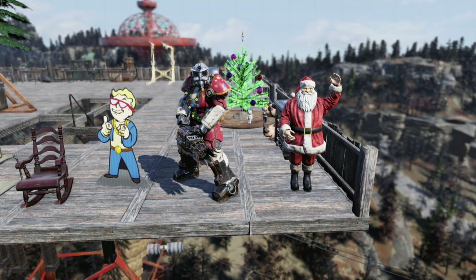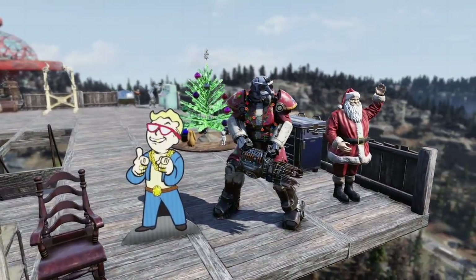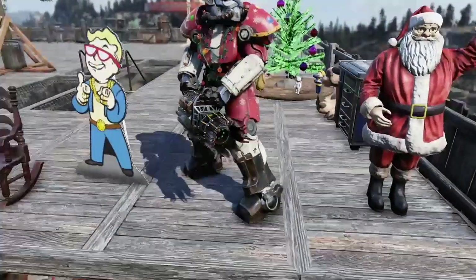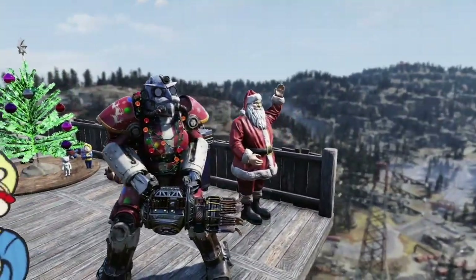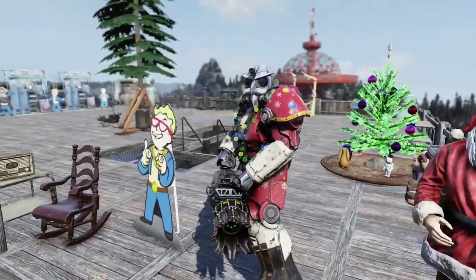Hello everyone, welcome back to another Fallout 76 weapon showcase. I'm doing another double weapon today. After seeing the support on the double light machine gun, I decided to do another one. I wasn't going to do another video today, but after seeing some of the nice views I got in a short amount of time, I decided to do another double weapon.